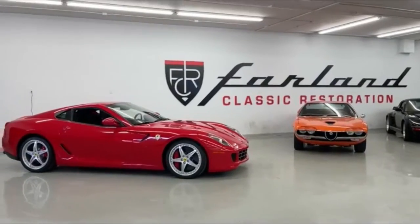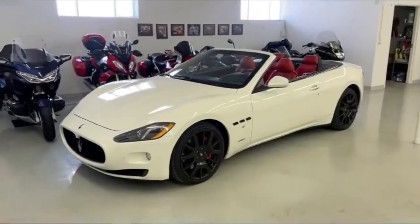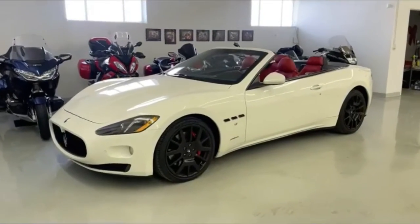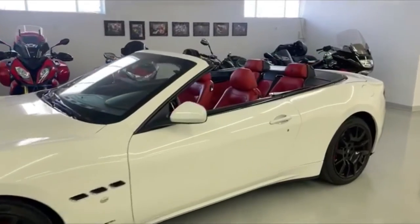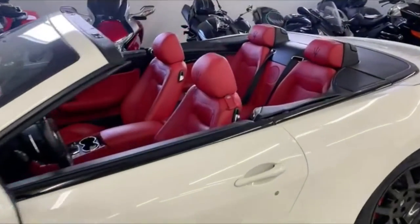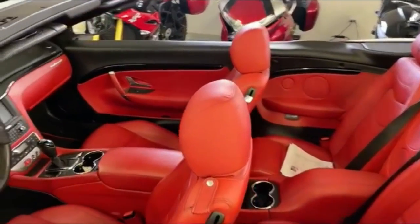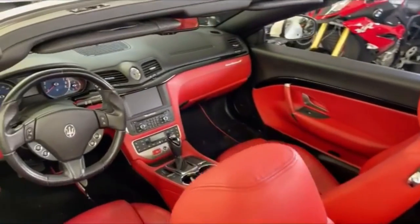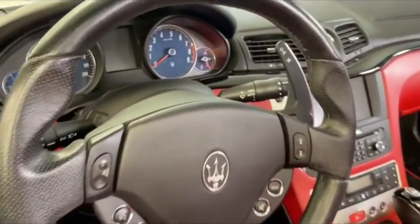To get started today we'll actually start over in this corner here with the 2017 Maserati Gran Turismo. This was one we sold last year for one of our great customers here in town. He's done some time with it, enjoyed the convertible and the lovely red interior, and now it's looking for its next owner. So this one will be going up on the site soon.